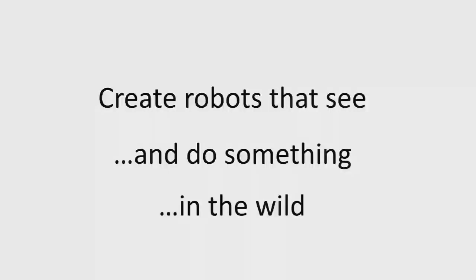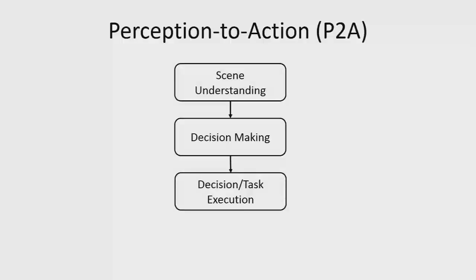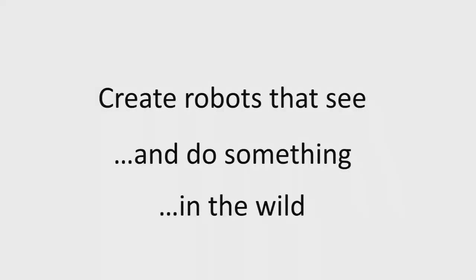I heard Rod's plenary this morning and he went on a bit of a rant. I'm going on a sort of a micro rant — lowercase rant.